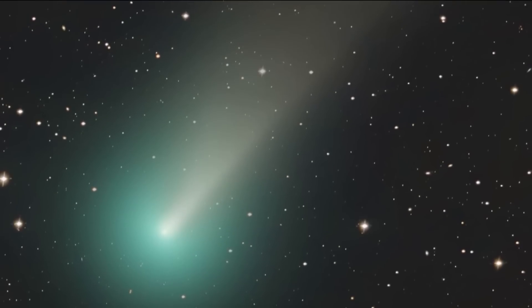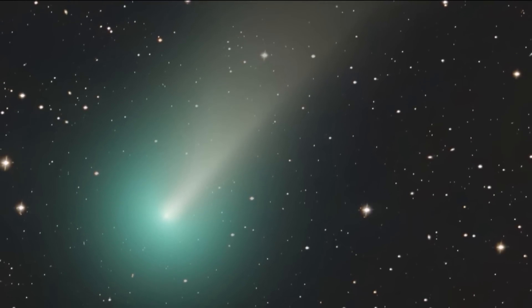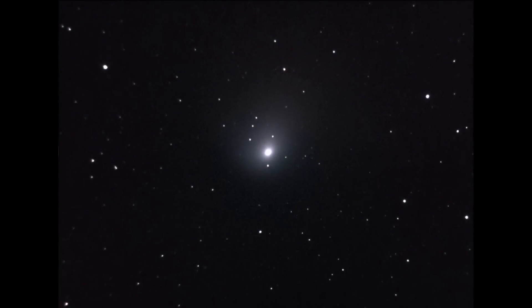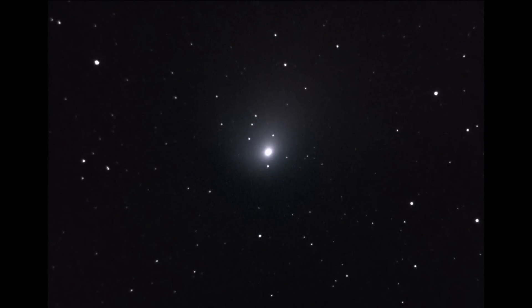The green hue has to do with the comet's chemical makeup, but it may not be as bright if you're surrounded by city lights. Using a telescope, Dr. Hummels snapped this picture from outside his Pasadena home early this morning.